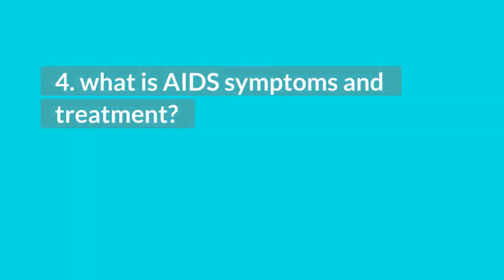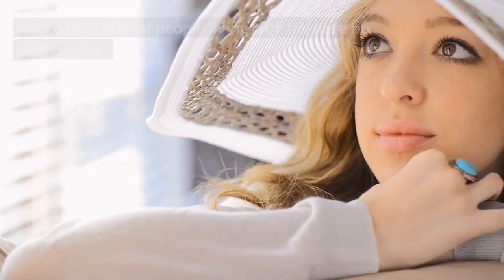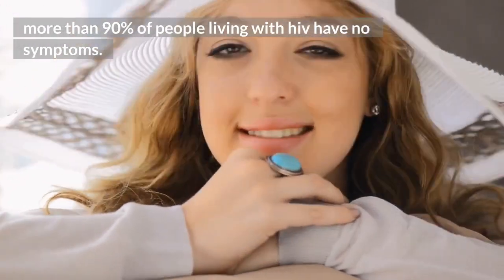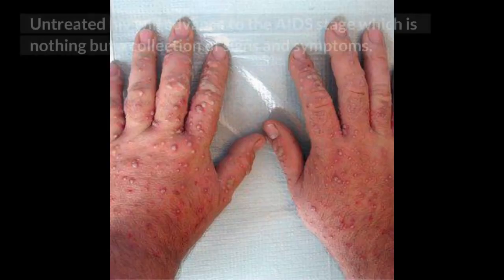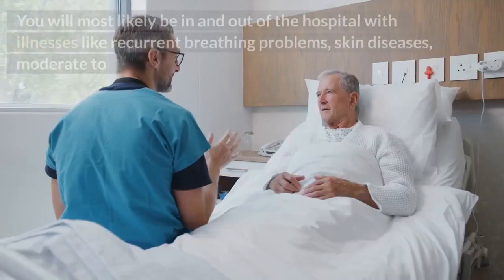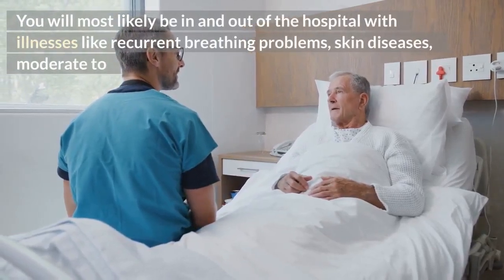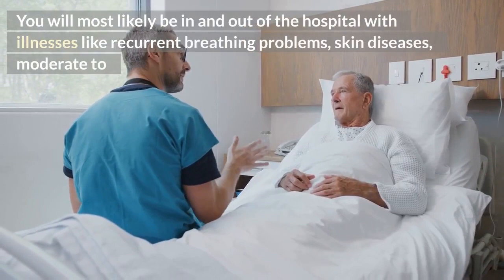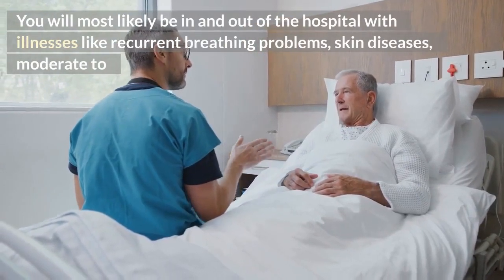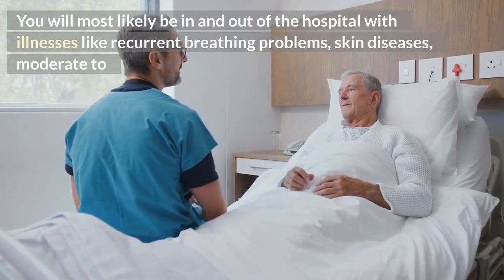4. What are AIDS symptoms and treatment? As I said earlier, HIV and AIDS are different. More than 90% of people living with HIV have no symptoms. Untreated HIV will advance to the AIDS stage, which is nothing but a collection of signs and symptoms. You will most likely be in and out of the hospital with illnesses like recurrent breathing problems, skin diseases, moderate to severe weight loss or wasting syndrome, recurrent diarrhea, unexplained fevers, AIDS of the brain, cancers, and so many others.